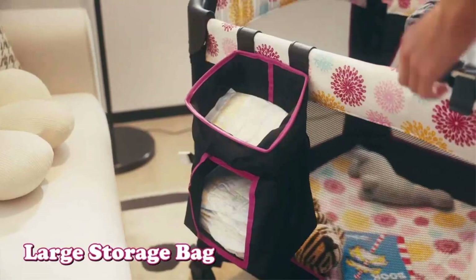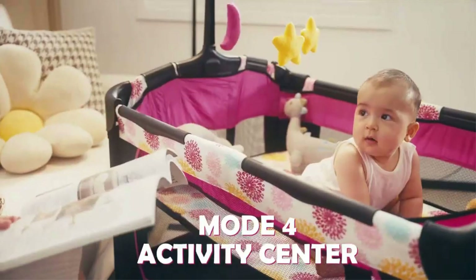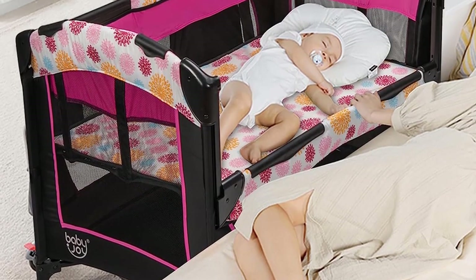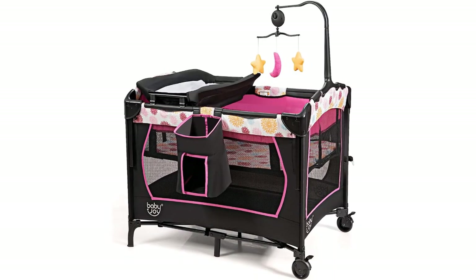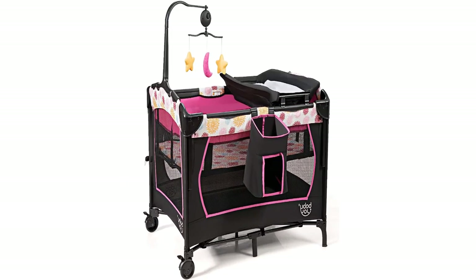The diaper table and bassinet bed can be easily removed, and the playyard can be quickly folded for storage and transport. It also comes with a convenient storage bag and hanging toy featuring three cute animal dolls and a clockwork music box. Key highlights: versatile and multifunctional, stable construction and safe details, easy to install, fold, and transport.